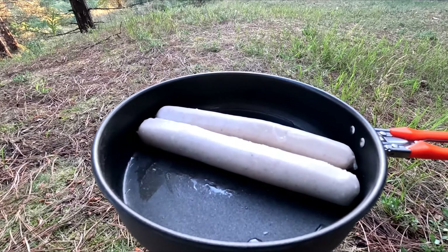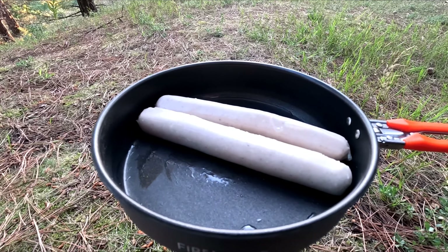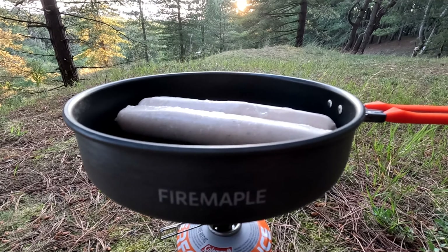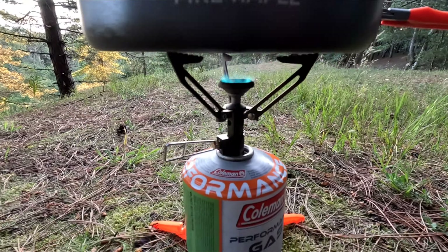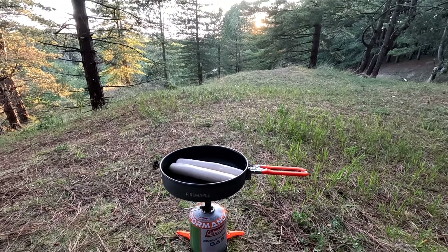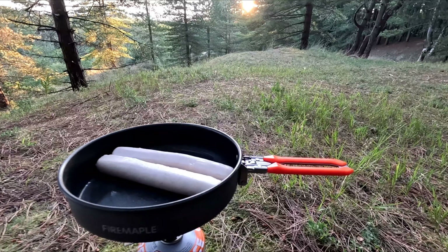Just got myself some breakfast on, made myself a hot dog. I've got a bit of a Fire Maple theme going on here — a Fire Maple frying pan on the stove. Not sponsored or anything. It's a good quality pan, used it a few times now.